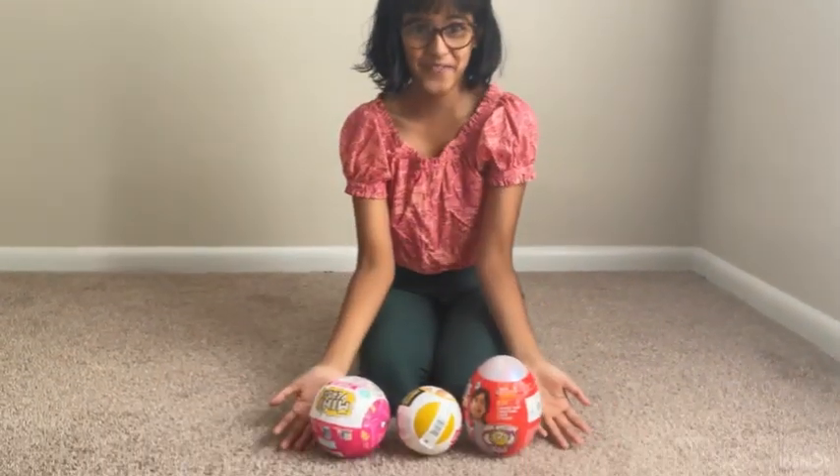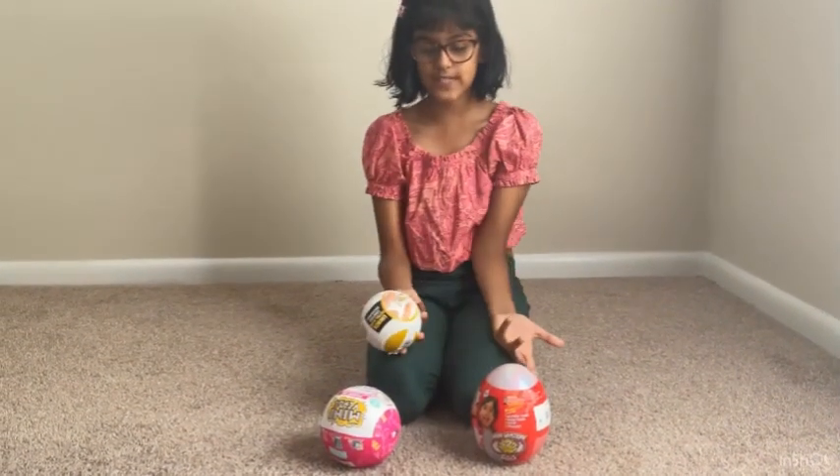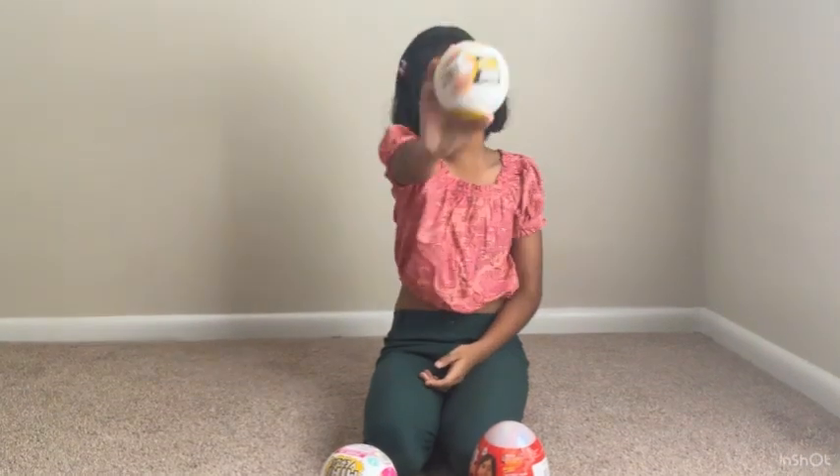Hello friends, it's me Gauri. I'm back. After coming to the US, this is my first video with my favorite toys. I want to show you what these toys have inside. So let's get unboxing.